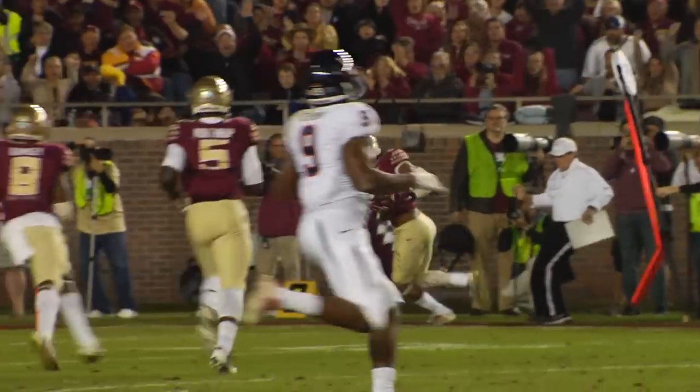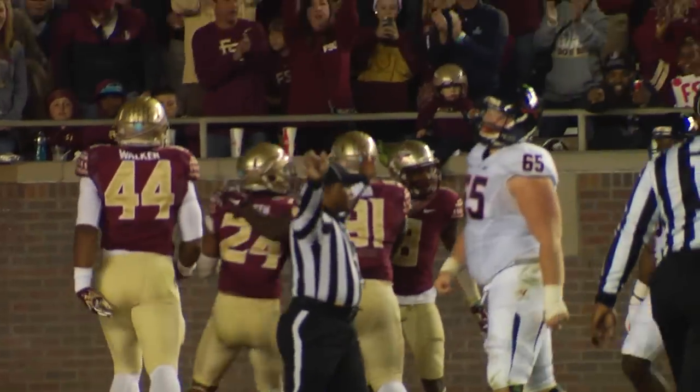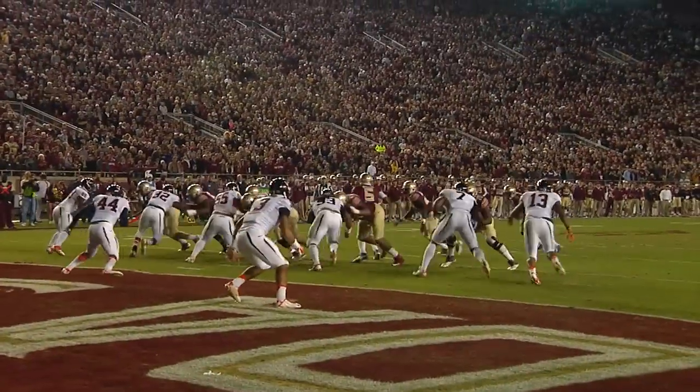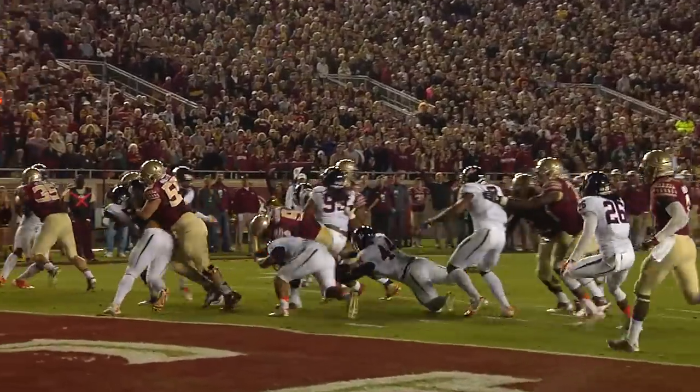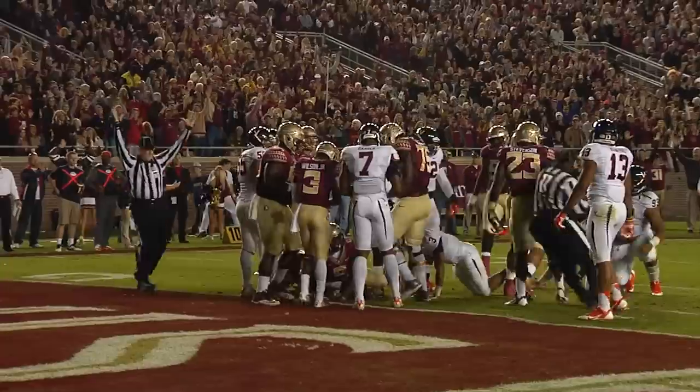Pressure comes. Fires to the side. It's intercepted. Picked off by Smith as he catches it at the five and falls out of bounds at the three. Carlos Williams dotting the eye behind Stevenson. They hand to Williams. Williams banging ahead, he reaches to the goal line. Touchdown, Florida State!